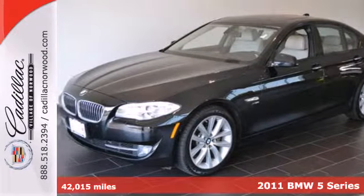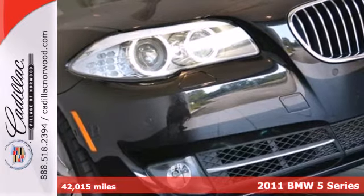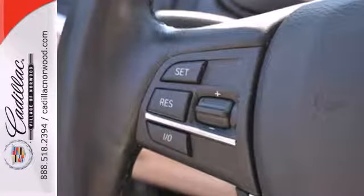Here's the 2011 BMW 5 Series. Alloy wheels, a power glass sunroof, a leather wrapped steering wheel, tire pressure monitor, dusk sensing headlights, front fog lamps, and steering wheel cruise controls all come standard.